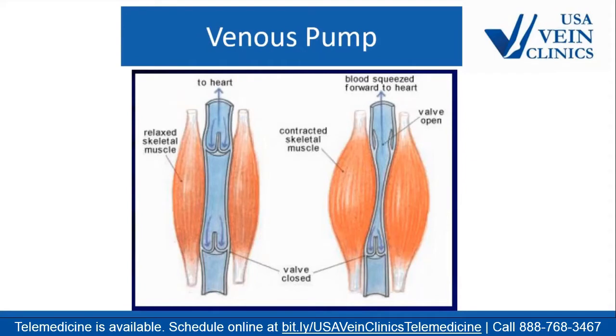Let's talk about how veins work, focusing on veins in your legs. Here's a picture of a vein: on the left, muscles are relaxed and blood is just sitting there. On the right, as we walk, the calf muscles squeeze the veins and pump blood back up toward the heart. Veins are relatively weak — they cannot pump blood by themselves and rely on leg muscles to help move blood back to the heart.